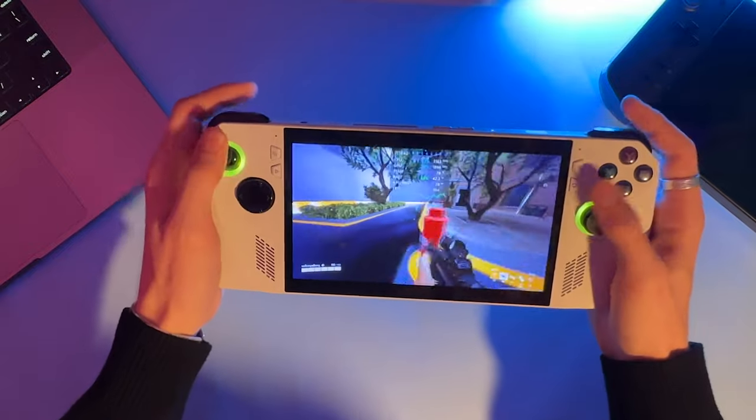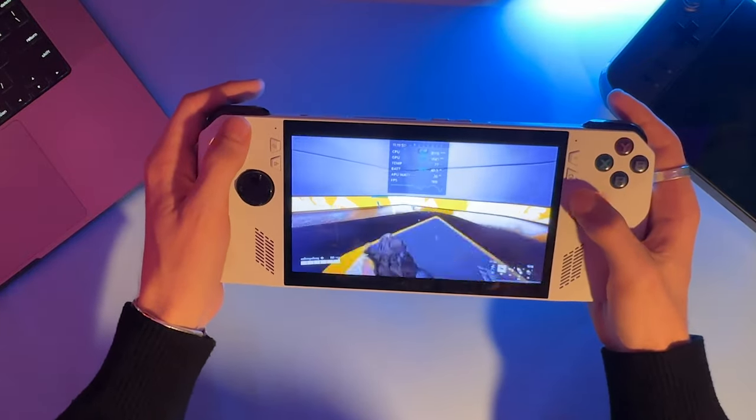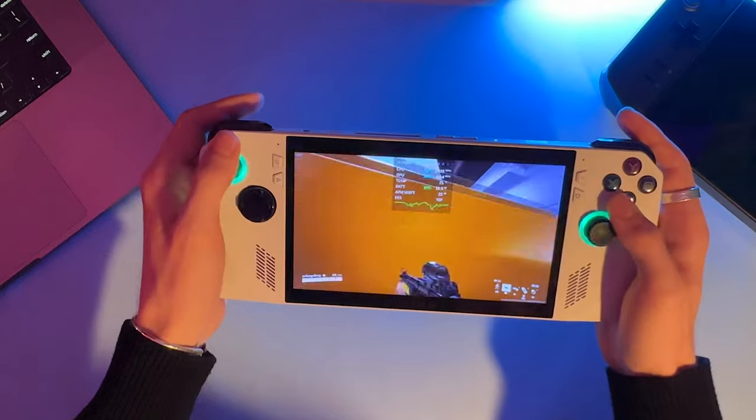After coming back to this ROG Ally, the performance topic has completely changed, and it's almost too good to be true. This thing performs the best, in my experience, out of all the other handhelds I have. I'm getting 90 to 100 frames on Dying Light 2 on medium settings, whereas on the Legion Go I'm getting around 60. In The Finals, I'm breaking 100 FPS with an average around 70, while the Legion Go gives me about 60. There are no stutters, and with the variable refresh rate, Starfield runs smooth as butter.